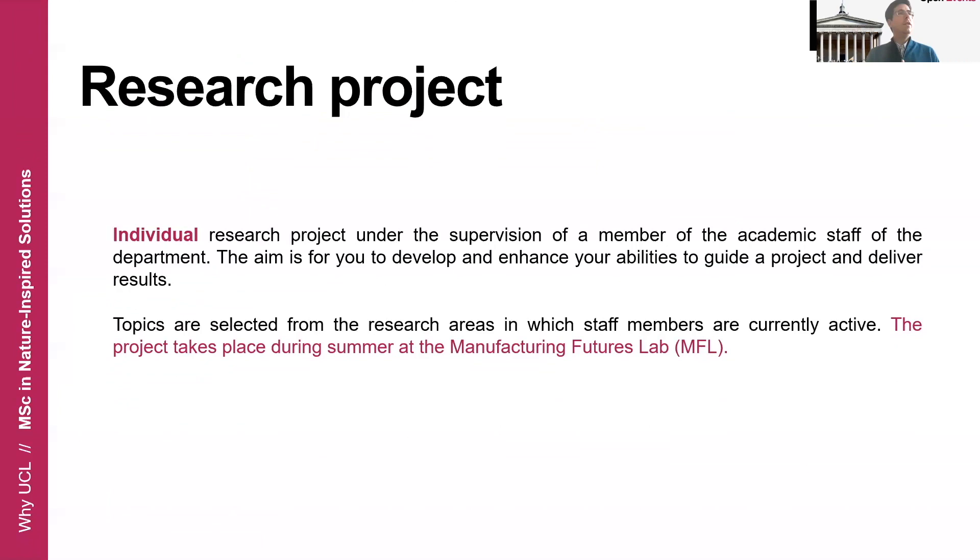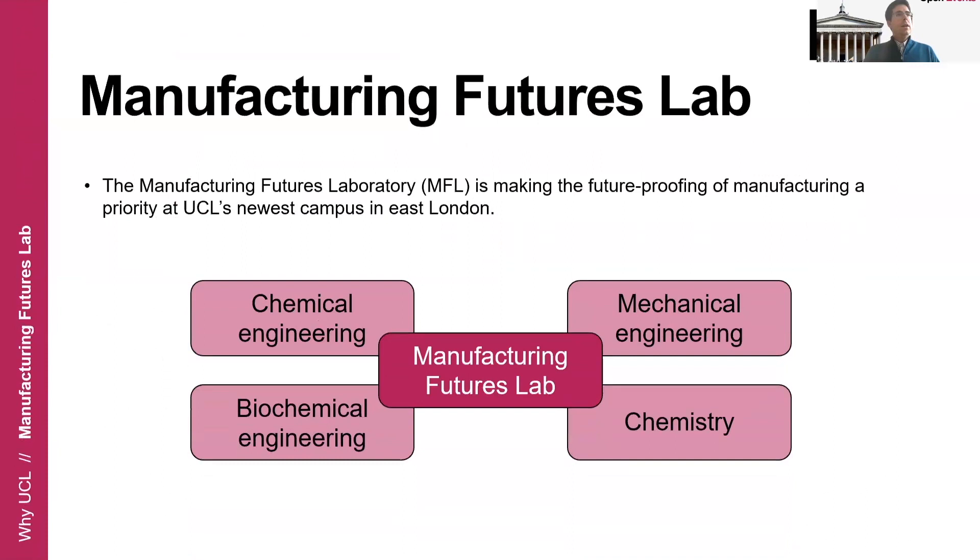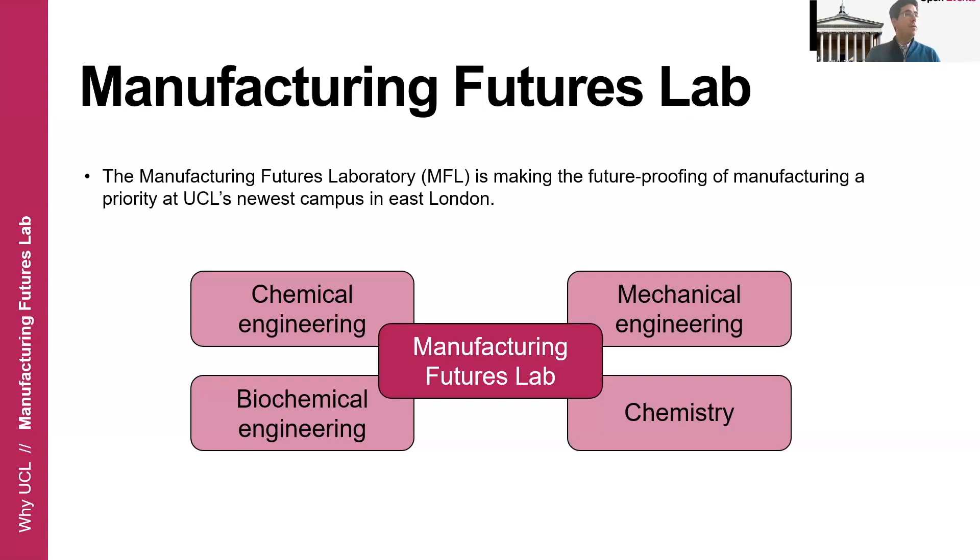This research project will take place during Term 3 in the Manufacturing Futures Lab, under the supervision of a member of the academic staff of our department, with the aim of enhancing your abilities to guide a project and deliver research results. This laboratory focuses on future-proofing manufacturing processes and materials. It's a collaborative lab that literally has no walls — it's a mixture of four different departments: chemical engineering, mechanical engineering, biochemical engineering, and chemistry. We all work together under the same space with no walls between the labs, so we can benefit from the synergies that bringing researchers from different fields creates. It's an amazing place to study and a great opportunity to do a research project.